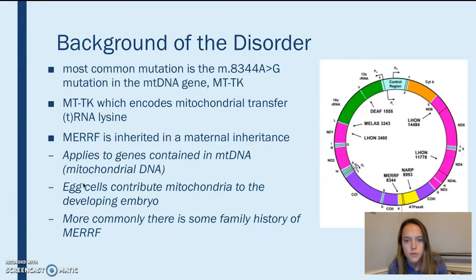The most common mutation is in the mitochondrial DNA gene MTTK. In this picture you can see this gene, and you can see MERRF 8344 marked here. This gene encodes for the mitochondrial transfer RNA lysine.